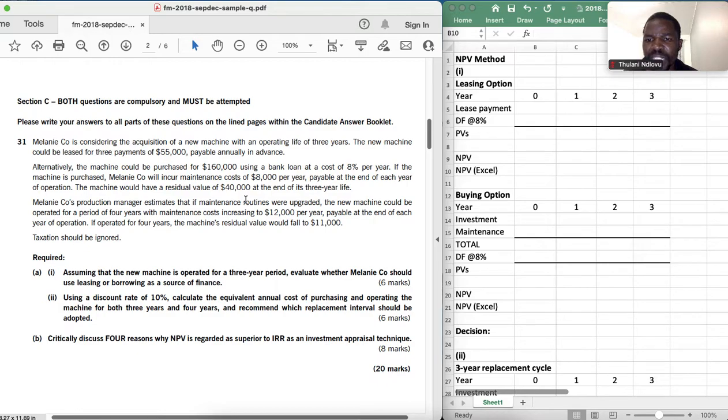The machine will have a residual value of $40,000 at the end of its three-year life. Melanie Co's production manager estimates that if maintenance routines are upgraded, the machine could be operated for four years, with maintenance costs increasing to $12,000 per year at the end of each year. If operated for four years, the machine's residual value will fall to $11,000.